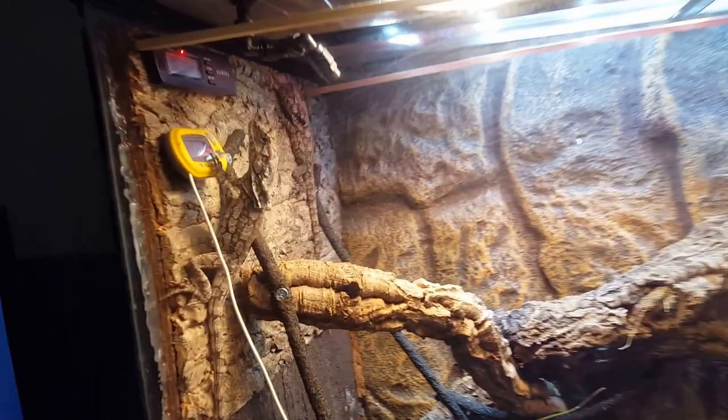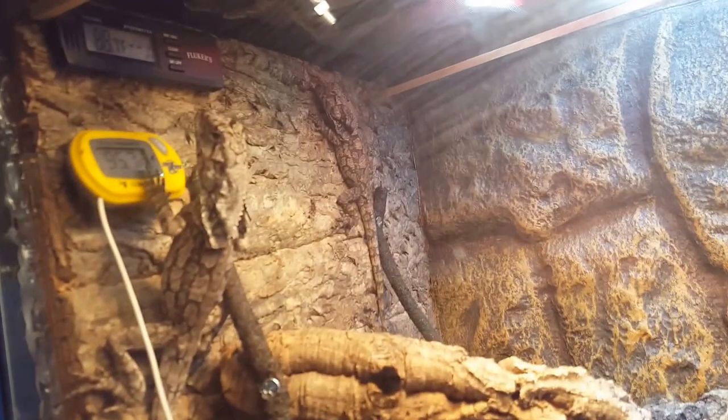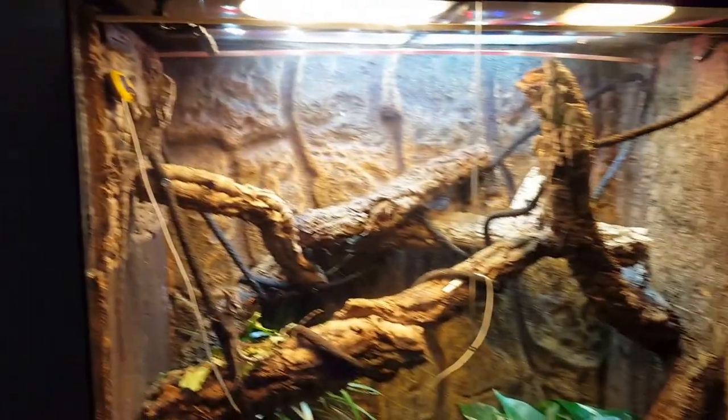That big guy right here is half Australian, half New Guinea, and so is that other one right there. They're going to be future breeders. Thanks for watching.